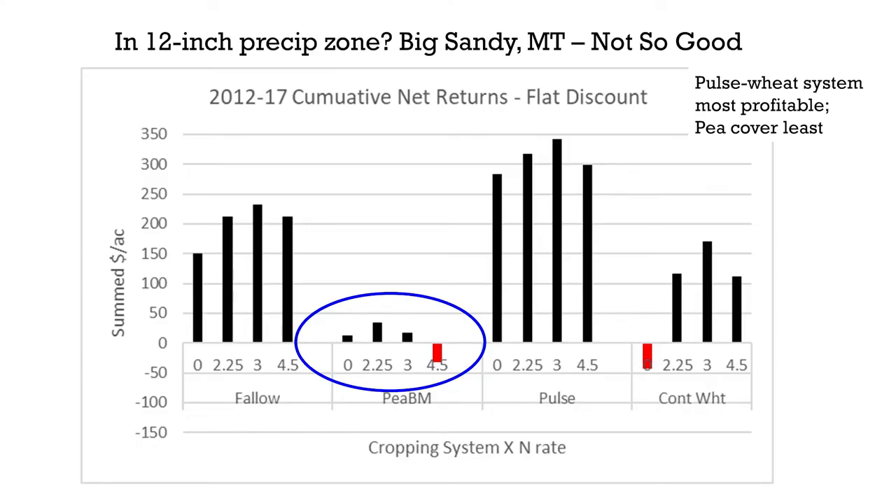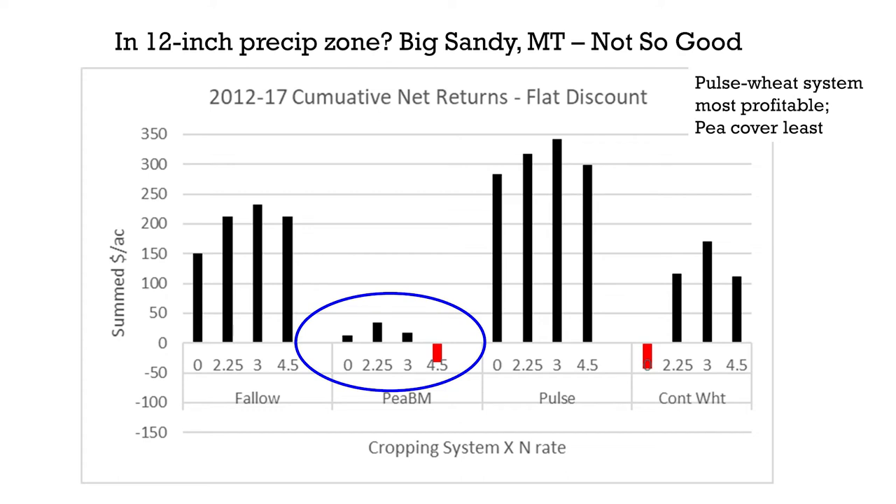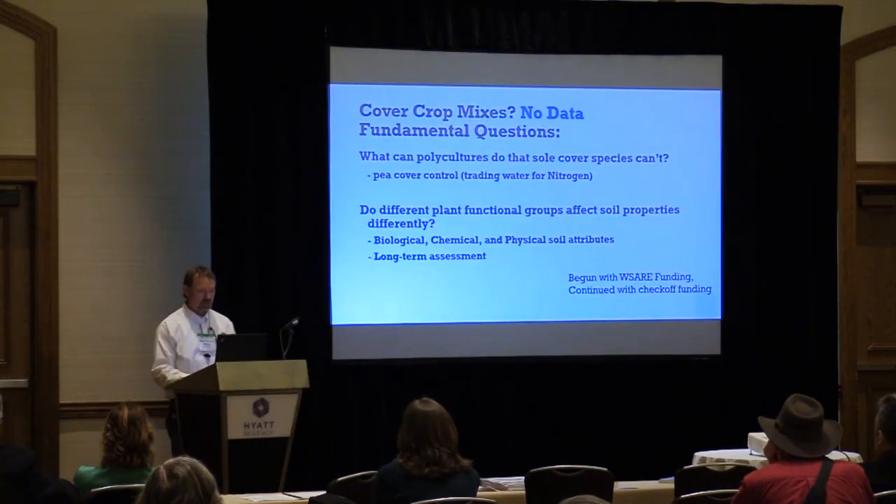That was a 16-inch rainfall zone. This is a similar study in Big Sandy — a 12-inch precipitation zone. Here is my pulse-wheat system economics over the first six years, without any equilibration period, just jumping in to see how things work right off the bat. My pulse-wheat system is still the economic winner. But the pea brown manure in the blue circle — and here is the chem-fallow system — this cover crop is economically much worse off during the first six years than the chem-fallow system. That's going to be a challenge. These dry areas are just going to be a challenge.